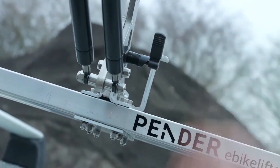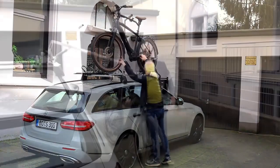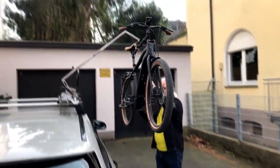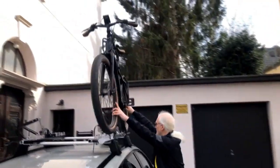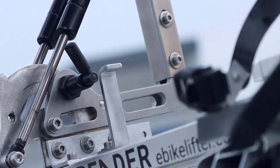The lift is skillfully designed to lower to bike height, eliminating the need for manual lifting. Boasting floor-mounted struts, it effortlessly raises bikes weighing up to 30 kg. It is compatible with standard wheel sizes ranging from 26 to 29 inches, accommodates tires up to 10 cm wide.